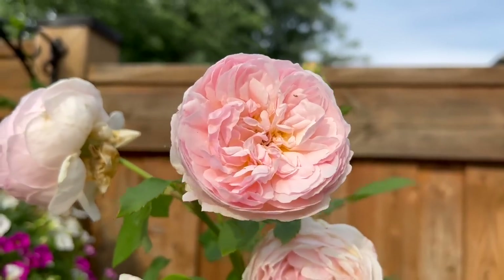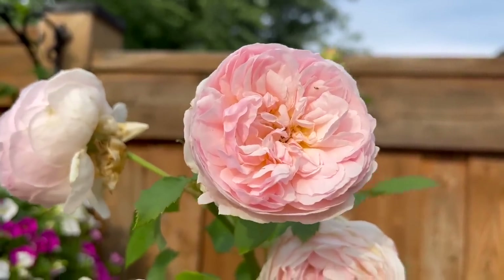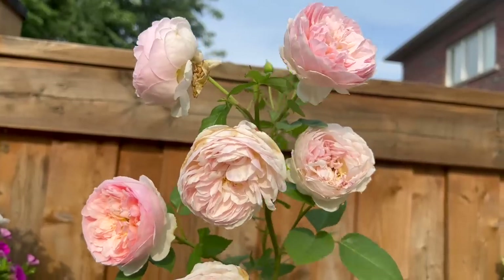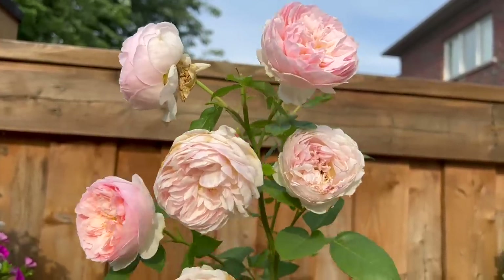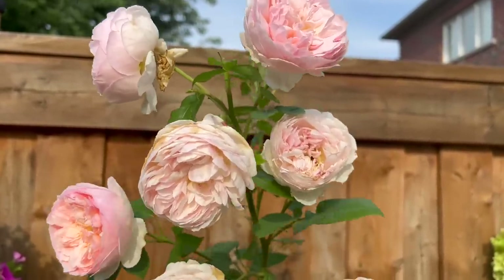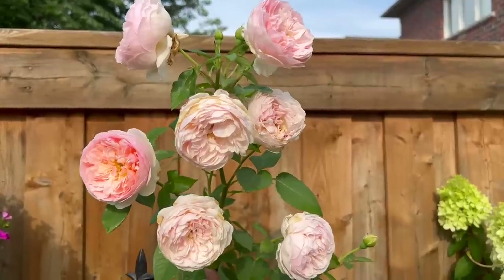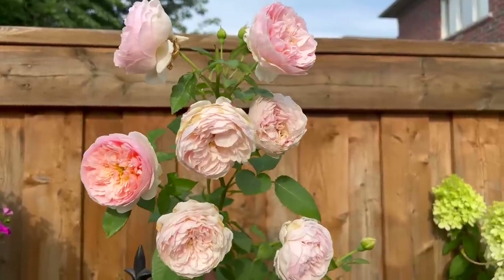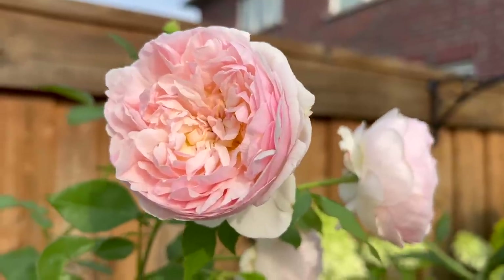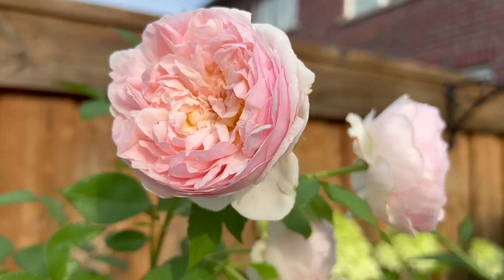I came out this morning and they were just really fresh-looking. Now some of these are starting to fade because the last couple of weeks we've had so much rain, especially the heavy rain last night. Some of these yesterday were really fresh, but today you can see they're starting to fade rather quickly. But I still have some very beautiful, healthy-looking buds right there, so hopefully I don't get any more Japanese beetles in the next few days.